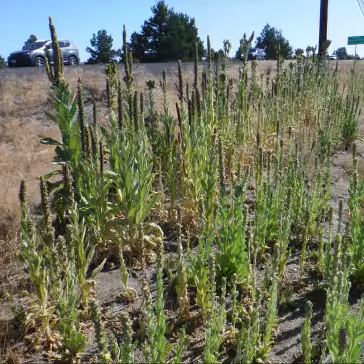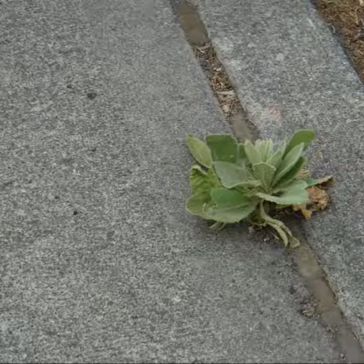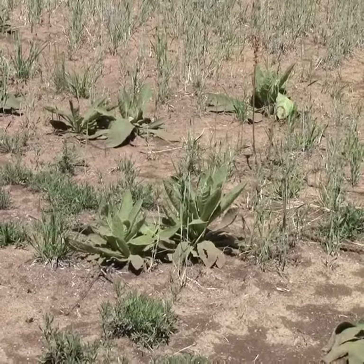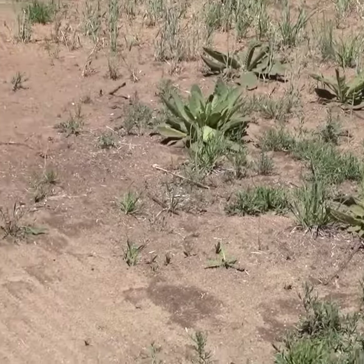You might find a patch of mullein at your nearest weedy vacant lot. It's a very hardy plant and you might be surprised where you end up finding some. Mullein grows all over the United States in areas ranging from desert to wetlands.